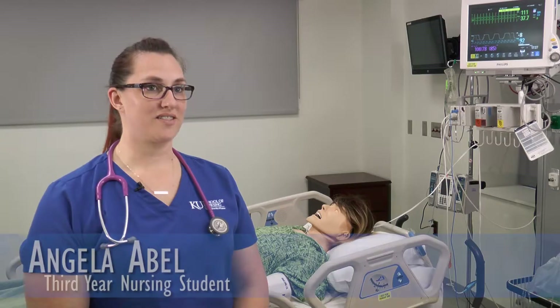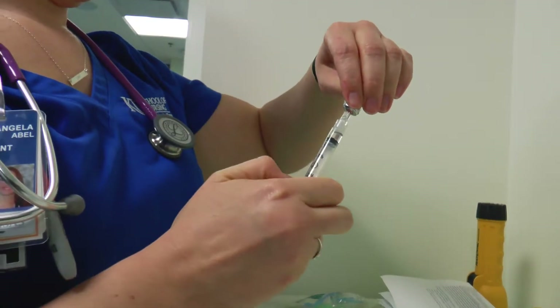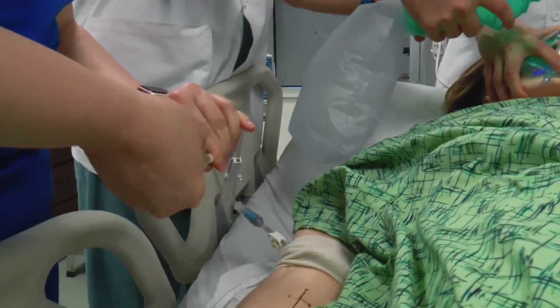You can learn a lot in class, you can have a lot of knowledge, but if you can't apply it or learn how to apply it hands-on with a patient — that makes a big difference. It kind of connects A and B together.